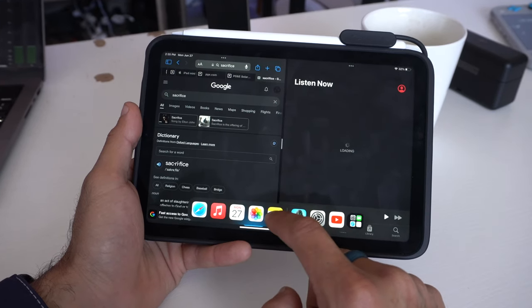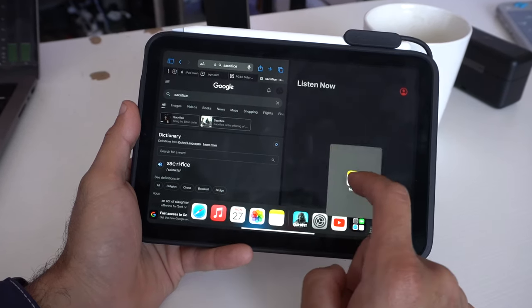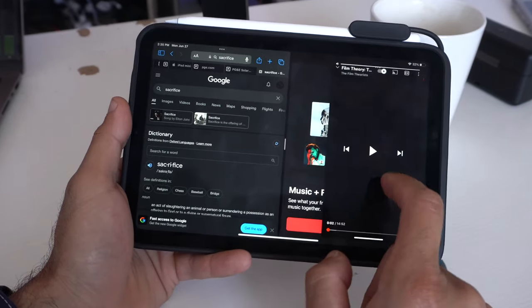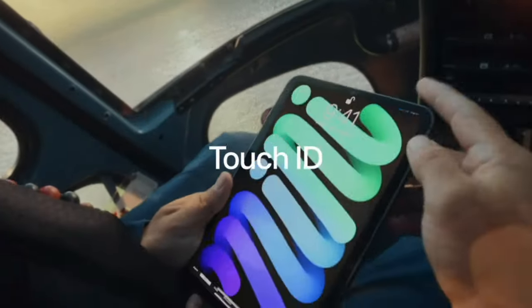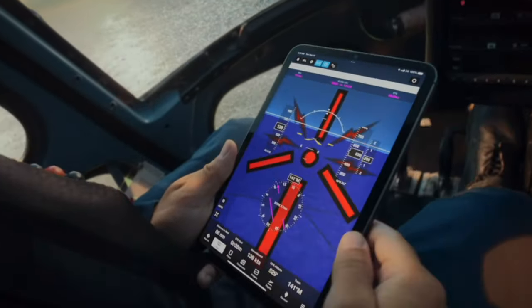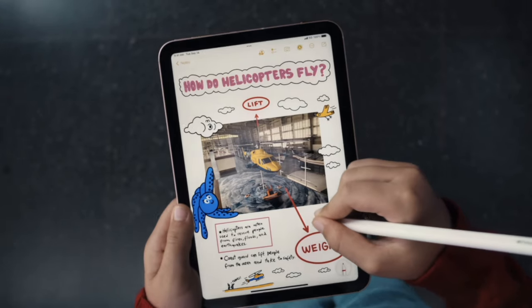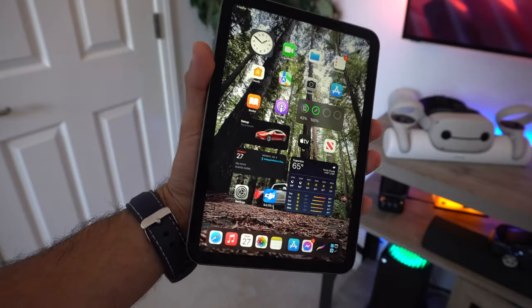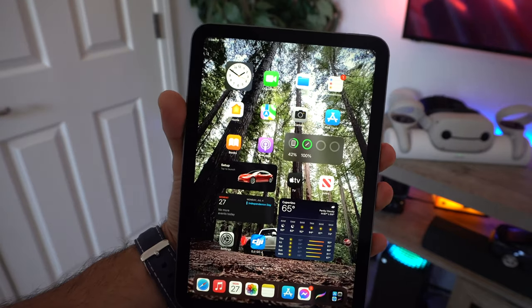I'm pretty sure students will definitely get a lot of use out of this device. It does have Touch ID for modern security. The Apple Pencil is extremely convenient because you can take notes on the fly. For anybody who loves to travel or has a mobile setup, the iPad mini is the perfect size as it doesn't take up too much space, and energy-wise it's extremely efficient.